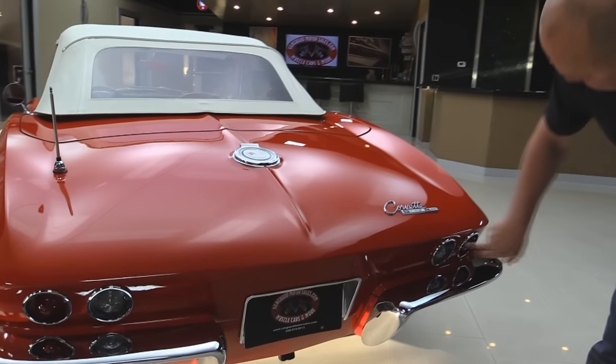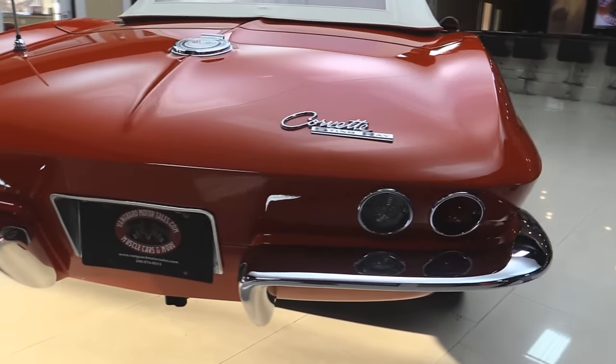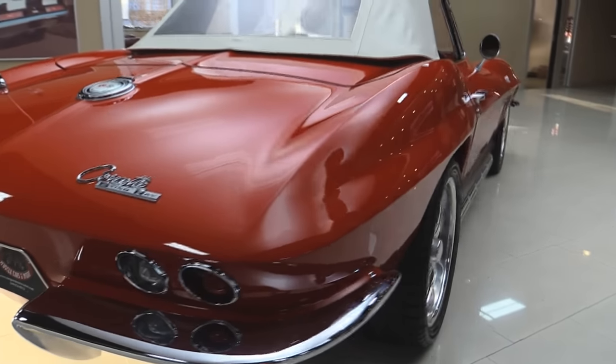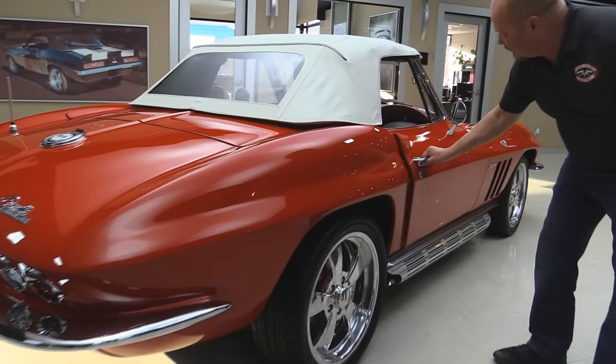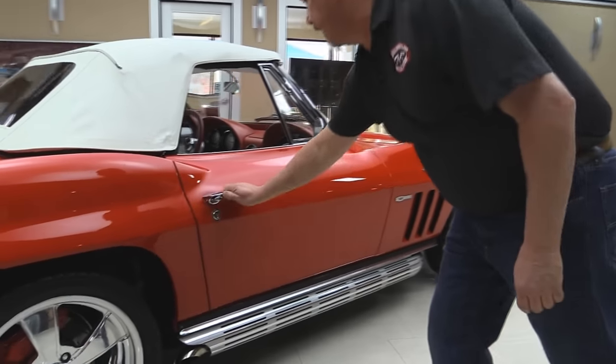All the trim around the tail lights look good. Emblems look great. Look down the side of this baby — look how nice and straight she is. Look how nice those doors fit on this side. Open and shut just as smooth as can be.